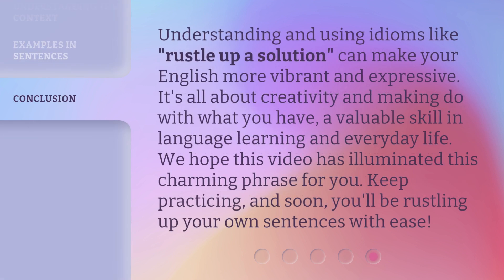Understanding and using idioms like rustle up a solution can make your English more vibrant and expressive. It's all about creativity and making do with what you have, a valuable skill in language learning and everyday life. We hope this video has illuminated this charming phrase for you. Keep practicing, and soon you'll be rustling up your own sentences with ease.